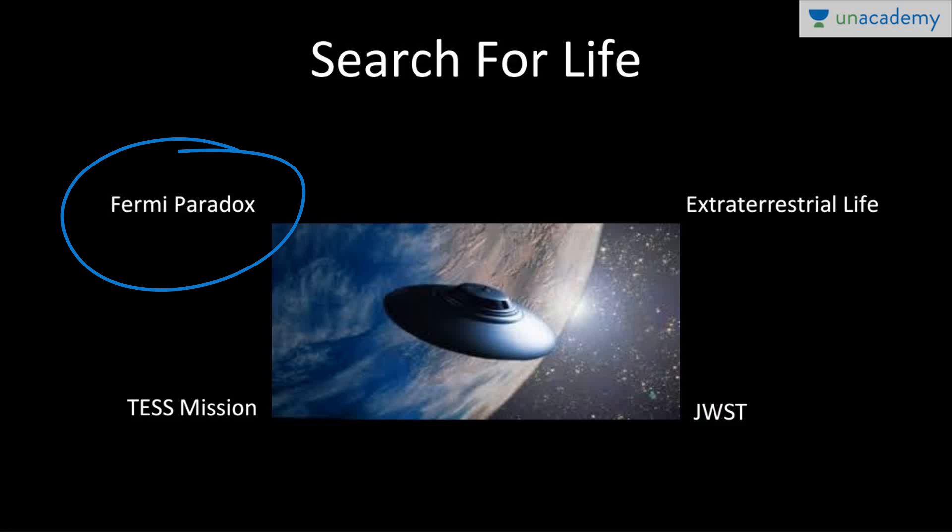Everyone is perplexed by Fermi's Paradox. It states: since there are billions of Earth-like stars, and given that in just a few million years one could travel the entire galaxy, some civilizations should have become intelligent and attempted interstellar travel — so where is everybody? This is Fermi's Paradox. There are many counter-arguments to it as well. Thank you for watching this lesson — have an awesome day!